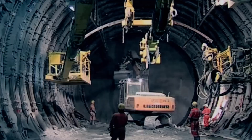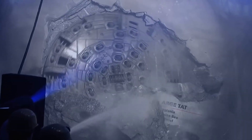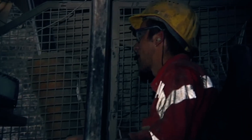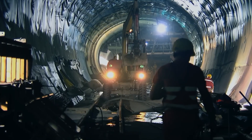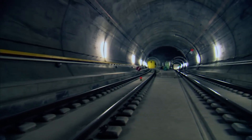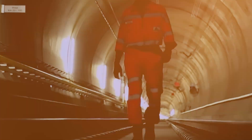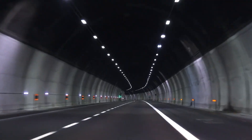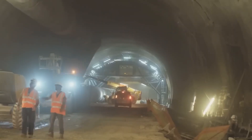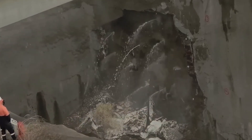China proved you can drill at depths that were considered impossible just five years ago. The technology they developed — the shield systems, the pressure management, the precision drilling at extreme depth — is all replicable. This wasn't a one-time achievement; it's a blueprint. And they're already planning the next one: 20,000 feet deep, four miles of tunnel beneath the Taiwan Strait, with construction starting next year. What China built wasn't just the longest undersea tunnel ever constructed — it was proof that there's no depth too extreme, no distance too far, and no engineering challenge too impossible when you're willing to drill straight through it.